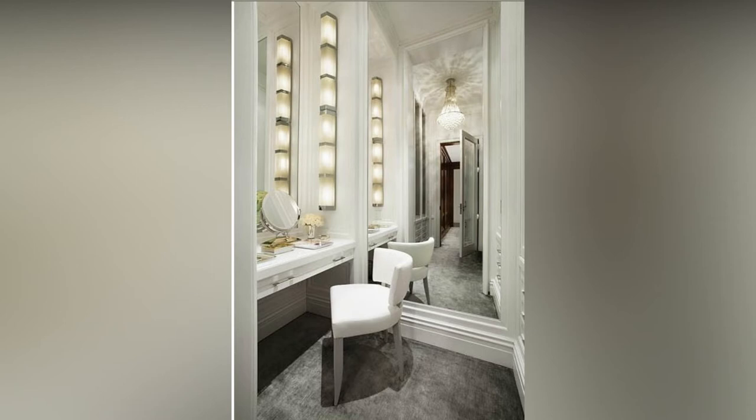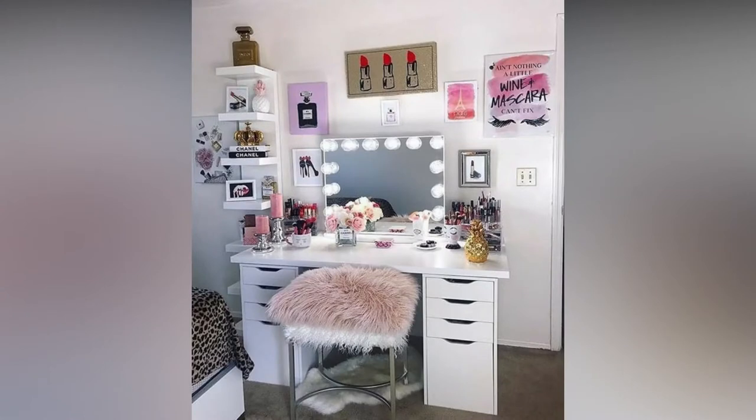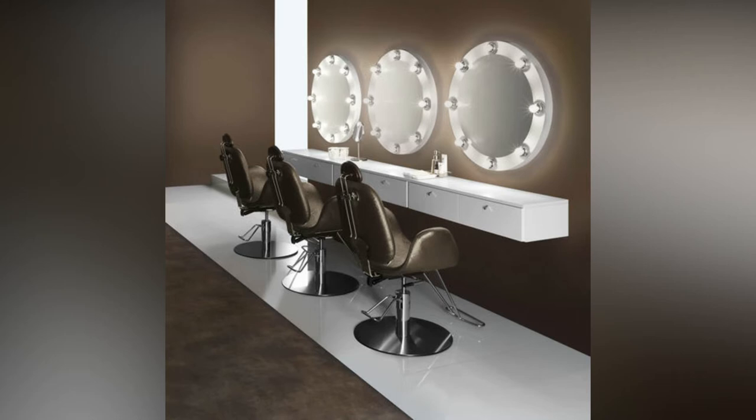This type of furniture can be used for various purposes such as keeping clothes, makeup items, and accessories. Nowadays, dressing tables are also available in the market as a combination with a chest of drawers, which is an excellent option to save money. A chest of drawers with the dressing table serves as both a dressing table and a storage place. Such tables can be accompanied by contemporary or vintage mirrors, depending upon the rest of the interior decoration.